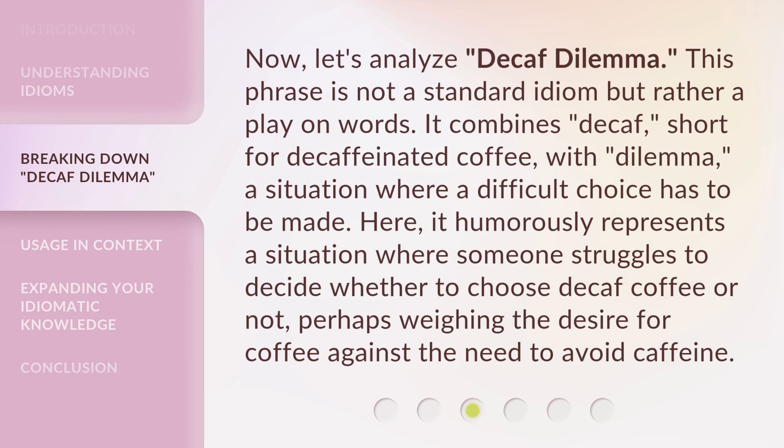Now let's analyze 'Decaf Dilemma'. This phrase is not a standard idiom, but rather a play on words. It combines 'decaf,' short for decaffeinated coffee, with 'dilemma,' a situation where a difficult choice has to be made. It humorously represents a situation where someone struggles to decide whether to choose decaf coffee or not, perhaps weighing the desire for coffee against the need to avoid caffeine.